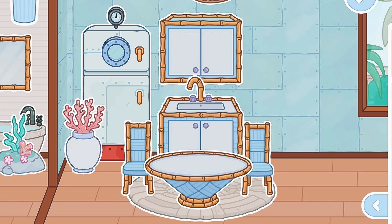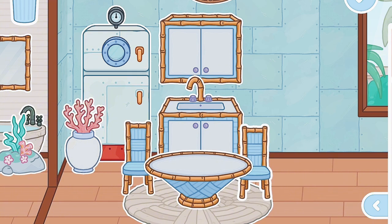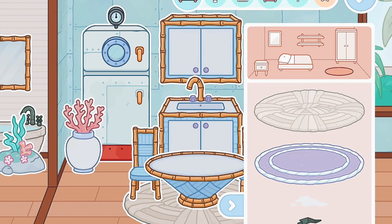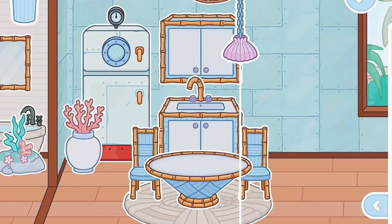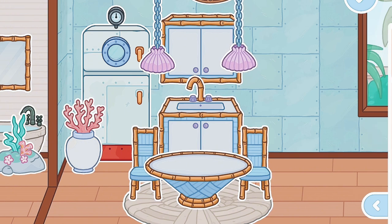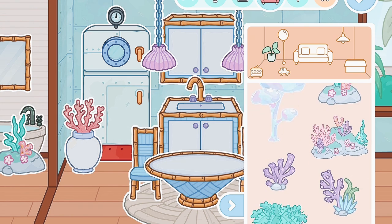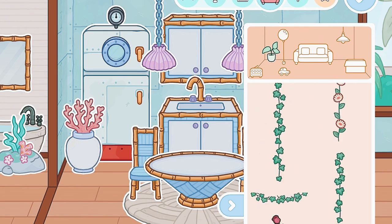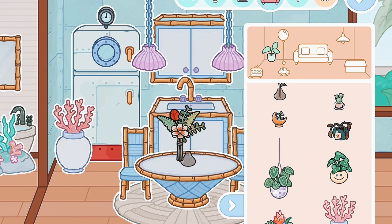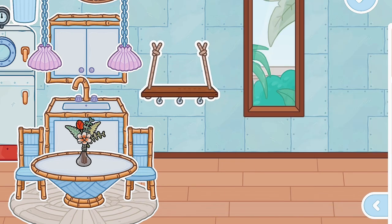Now I'm going to add a rug - I think I'm going to use this one again. Let me just adjust it a bit - okay, the chairs are aligned. Now I'm going to add the lights - I'm going to add two, kind of near where the chairs are, aligning them with the chairs. Now I want to add a plant to the table. I can't find any SpongeBob pack plants that would look good, so I'm just going to use the one I always use. Over here I'm going to add a shelf for extra space to put cups, plates, and bowls.